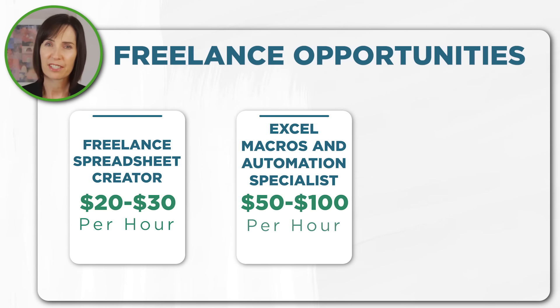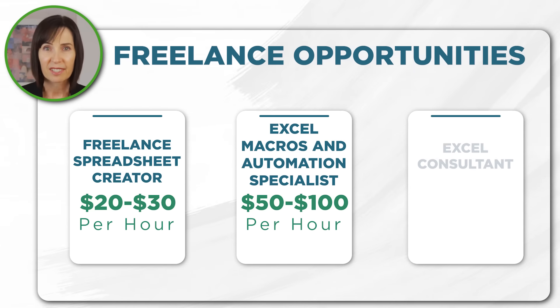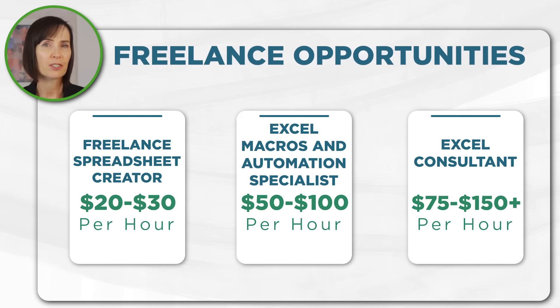Or Excel Macros and Automation Specialist, where you develop and implement macros to automate tasks and improve efficiency. And Excel Consulting Services, providing custom solutions to small and medium-sized businesses. If you are going out on your own be sure to ask for a 50% deposit upfront to avoid time wasters and ensure you get paid.